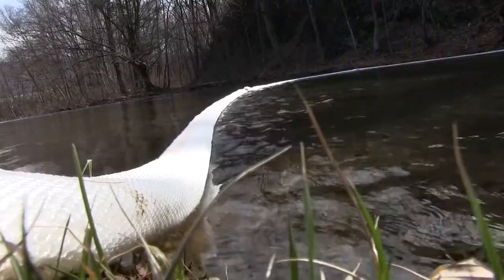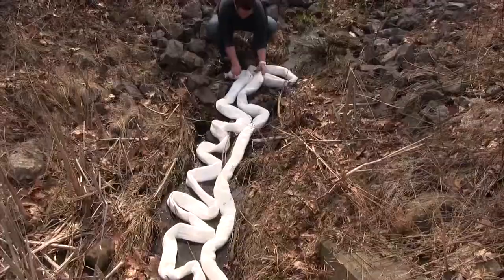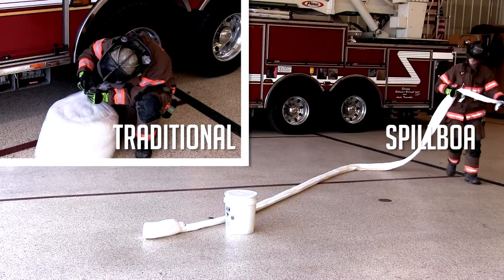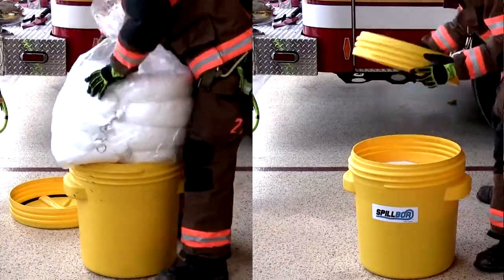Where we're located, we have a lot of streams we take care of. If you get a motor vehicle accident in the stream or something, we can deploy this quickly — toss it from one side of the truck bed to the other and contain the situation. We can use this for more than one thing; it's not just a floating boom, it can also contain a situation on the ground.